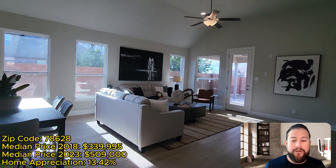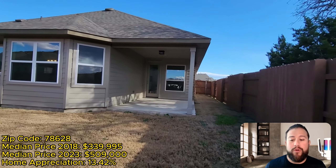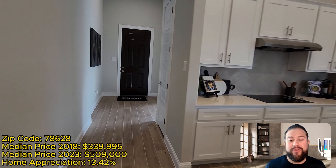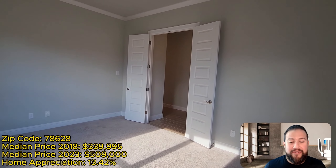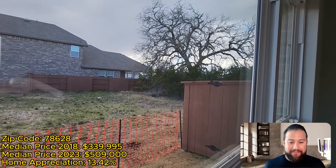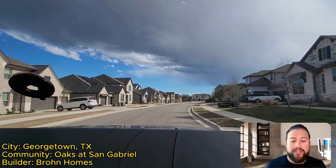I ran the numbers for this zip code on home appreciation for buyers asking whether this is a good area to invest for a good ROI. In 2018, the median price of a home sold here was $339,000. Fast forward to 2023, the median price was $509,000 — that's 13.4% year-over-year appreciation. Double-digit returns in real estate are phenomenal, and Georgetown is not slowing down with construction happening on both the residential and commercial fronts.